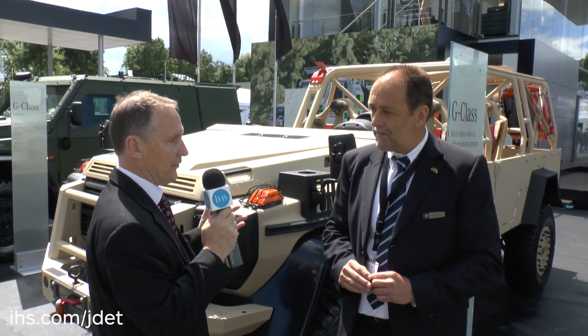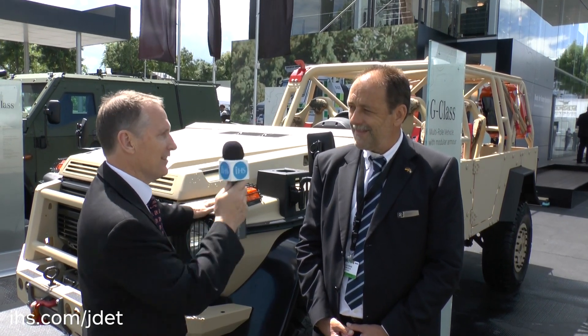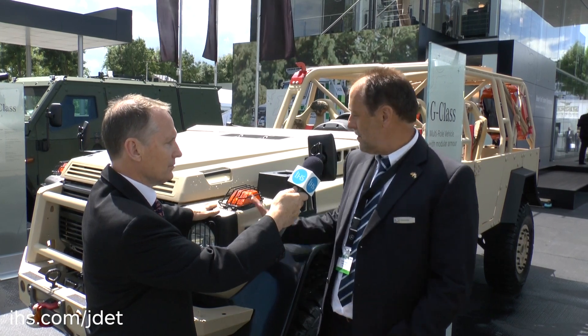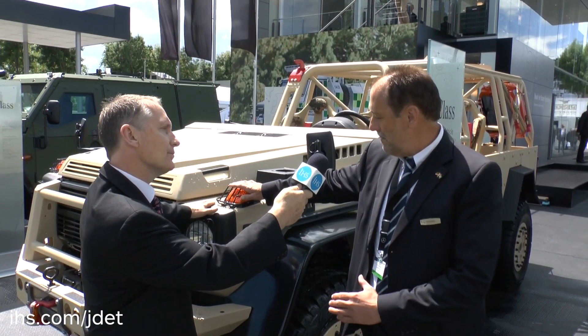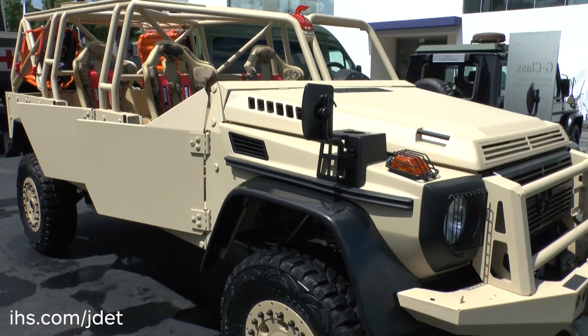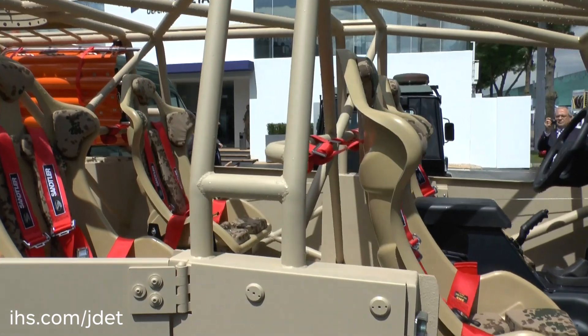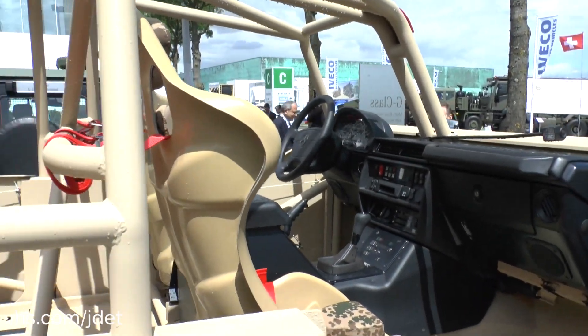So essentially the vehicle to your left has the same automotive platform — same chassis, same serial components — as this vehicle beside us, even though the two look very different. In principle yes, it's a ladder frame with rigid axles front and rear. What we have here on this open version: we have modified the axles to portal axles — standard G-Class axles equipped with portals to achieve higher ground clearance, bigger tires, and even better cross-country ability than the basic G-Class.